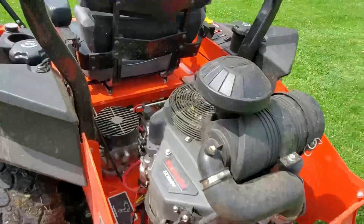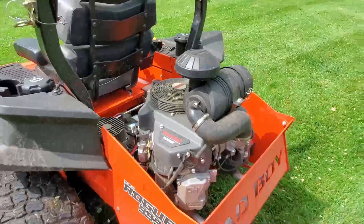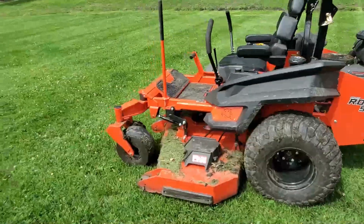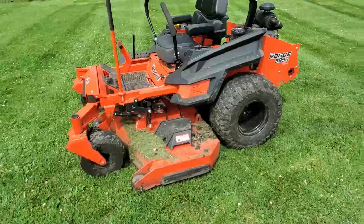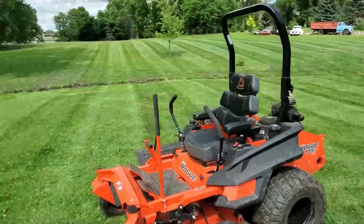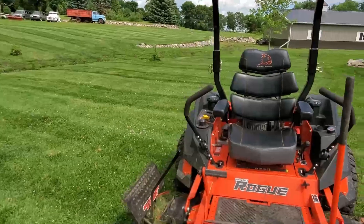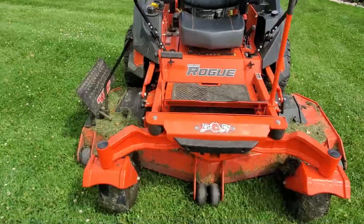Overall, Bad Boy mowers from what I can see are made really heavy-duty. I don't have any bad things to say about the quality of the metal or the deck. I like the larger tires — you can see I've got some low areas that get a little muddy, and this thing does not get stuck, it just powers through it.